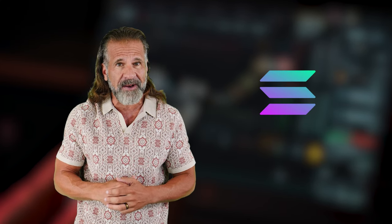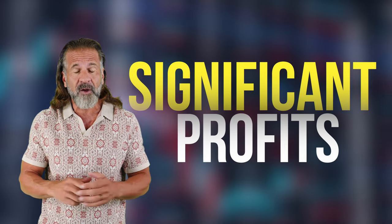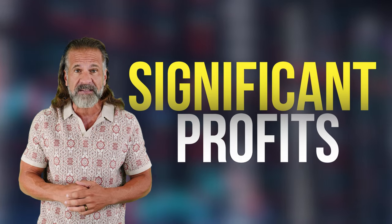Today we'll be using Solana for our arbitrage strategy. Cryptocurrency prices are constantly changing, so I won't be providing exact figures since they'll likely differ by the time you watch this video. However, that's the advantage of cryptocurrencies — their volatility offers numerous opportunities to make significant profits. We'll be taking advantage of price differences between exchanges to earn money.